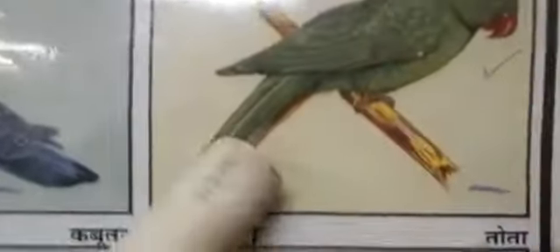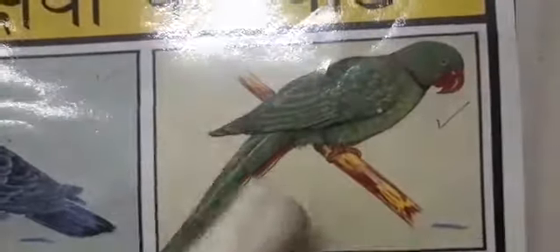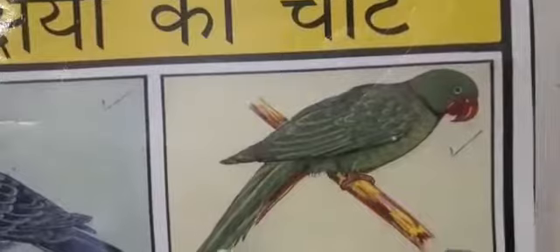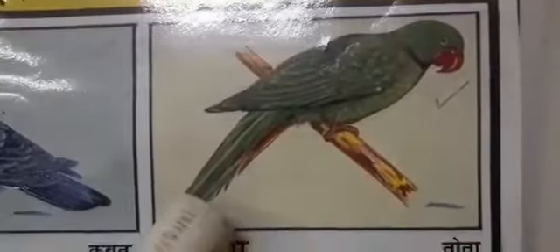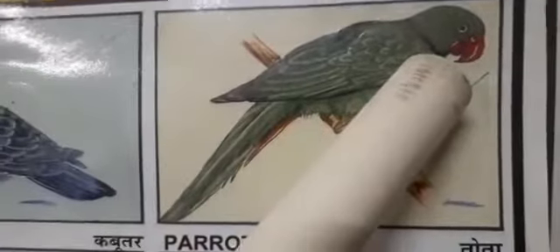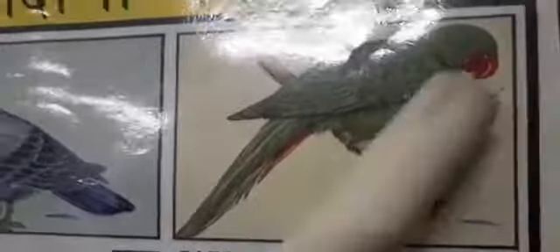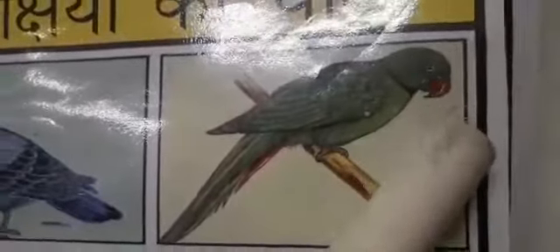Now, a very familiar bird. Which bird is this? Yes. Parrots are commonly green in colour. Their beaks are short, strong and curved. Their beaks are red in colour. Isn't it, children? You can see here.